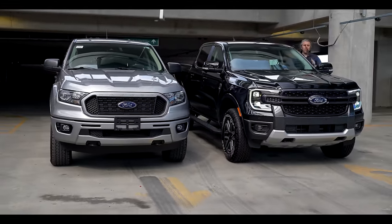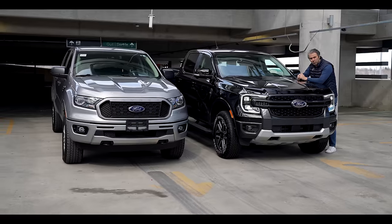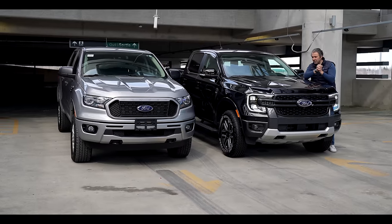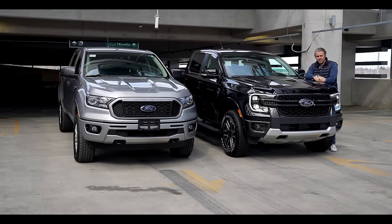This is the 2024 Ford Ranger. That is the old Ranger. Today we're going to find out if the new Ranger is worth over that. Let's roll!